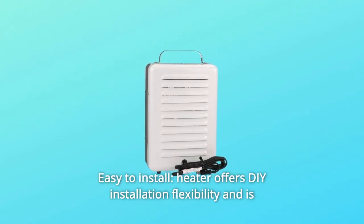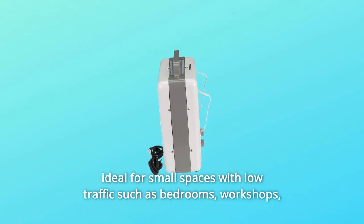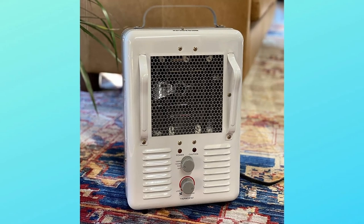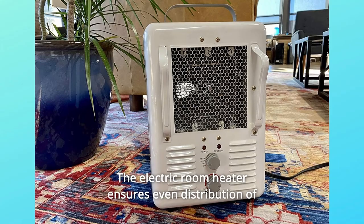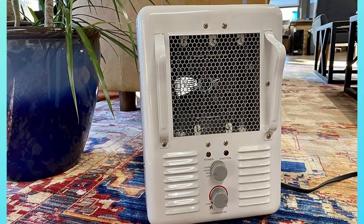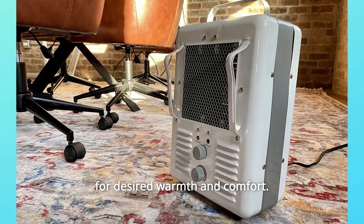Number 3: Easy-to-Install. This heater offers DIY installation flexibility and is ideal for small spaces with low traffic such as bedrooms, workshops, laundry rooms, garages, and warehouses. The electric room heater ensures even distribution of warmth from floor to ceiling. A space heater with a long life expectancy, it has adjustable settings for desired warmth and comfort.